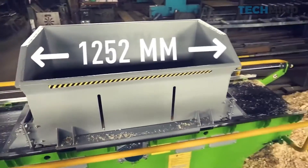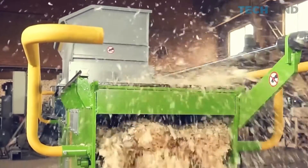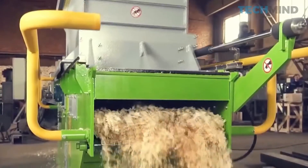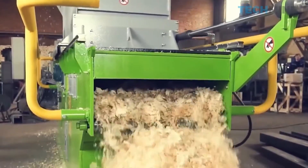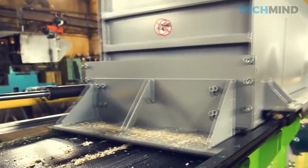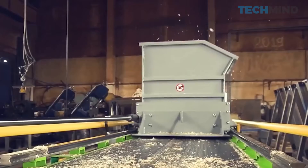The machine is suitable for workpieces up to 49 inches long and 8 inches thick. The main mechanism is an 8-inch blade cutter with a speed of up to 3,700 RPM. Among its characteristic features is a convenient hopper that allows loading the material without stopping the machine.